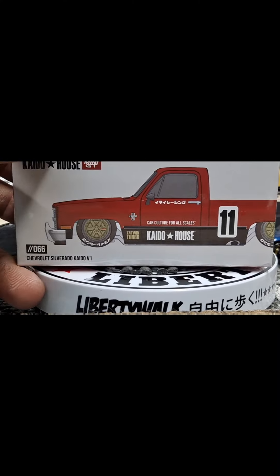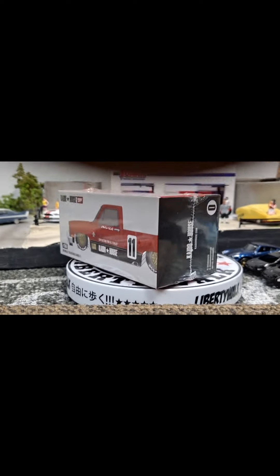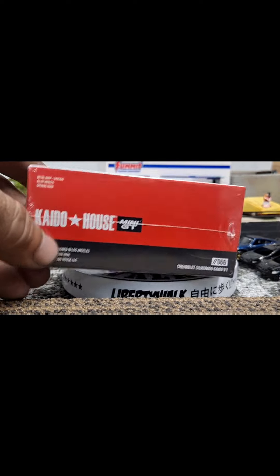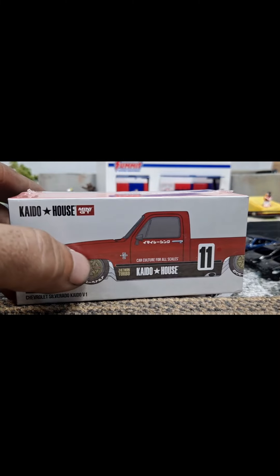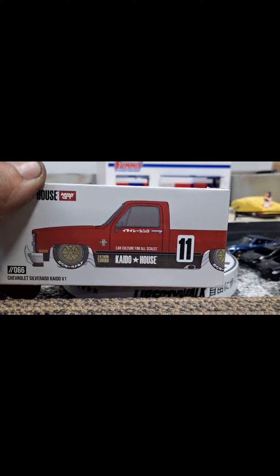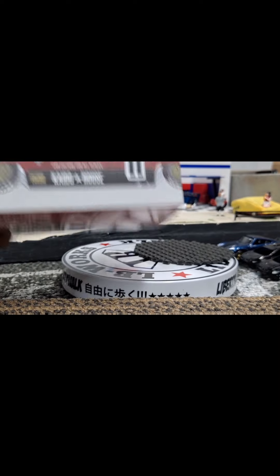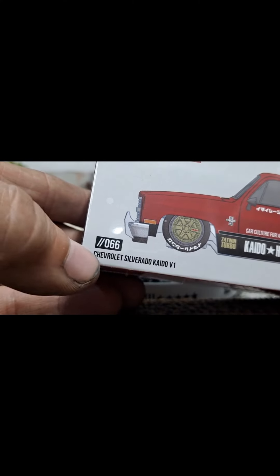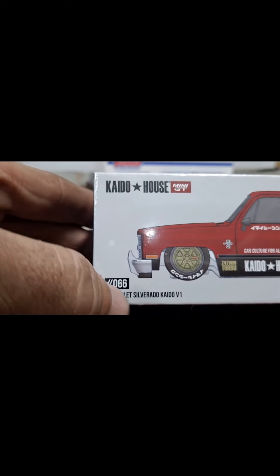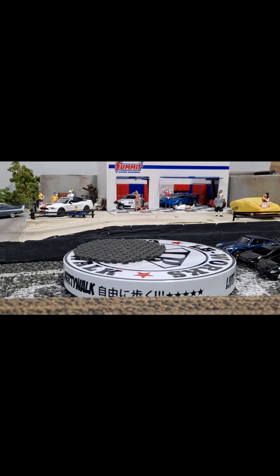On this Truck and Stuff Thursday, I have another one I've been waiting on for a really long time — it's going to be the Kato House Mini GT. They probably started selling this on pre-order on eBay about a year ago. I don't know if it was a late release, but it says slash slash 066 — is that how many releases Kato has had through Mini GT already? 66 releases — that's freaking nuts.